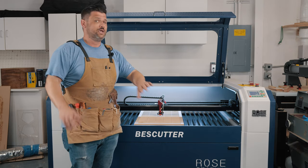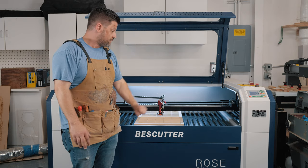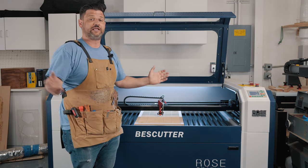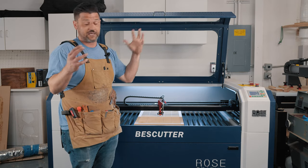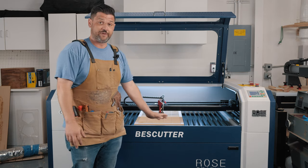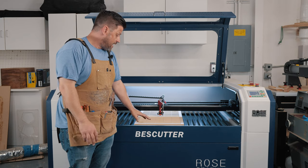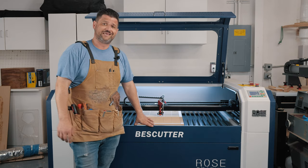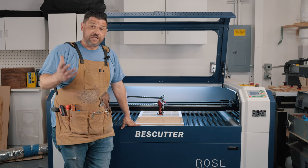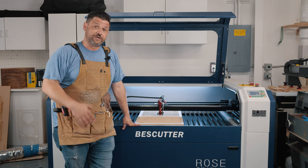This has been an absolute workhorse. We run it all day, every day. It makes us money and it was one of the best investments I've made for our business. If you're on the fence about buying a laser and you're terrified like I was, I can highly recommend this one — it really has made a difference in our shop. Check them out; I've linked their website below. This is an independent review — they did not give me this laser.